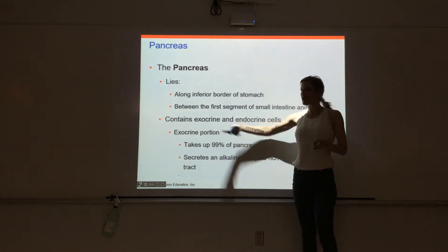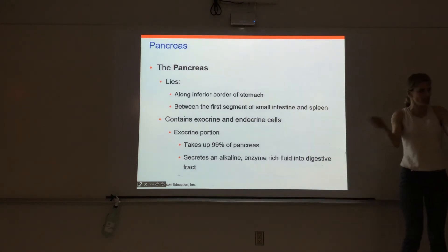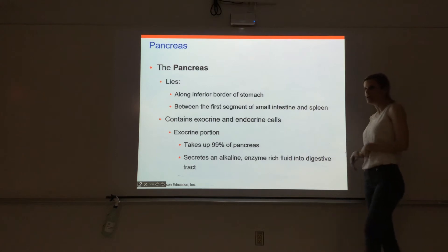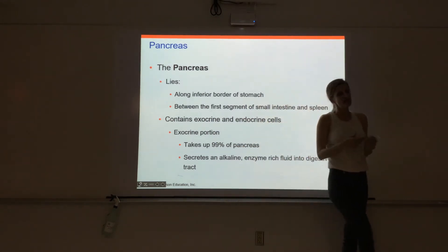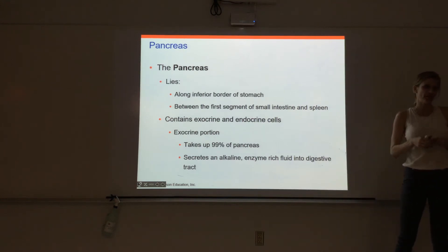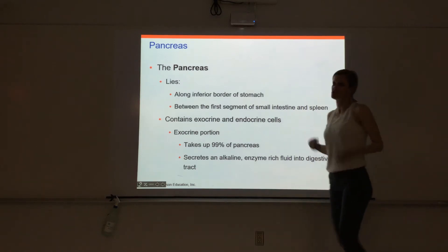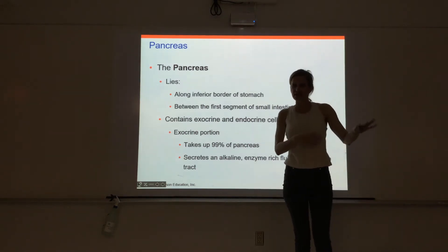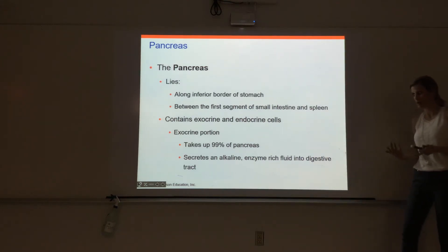The pancreas has exocrine secretions that get released into a lumen — in this case, the GI tract. It also has endocrine cells that make hormones. Most of the pancreas is exocrine, like 99% of it, just making secretions that go into the intestines to help digest food. Very little of it is actually endocrine, making hormones.